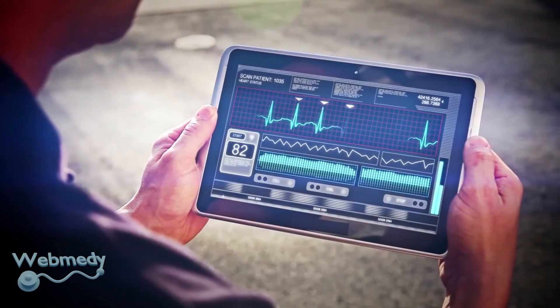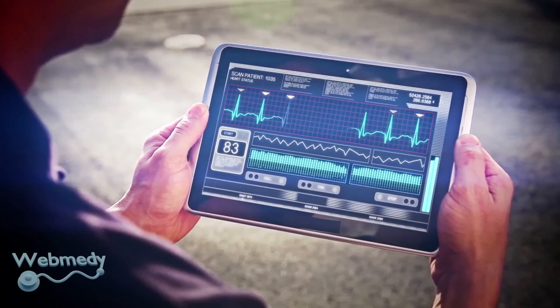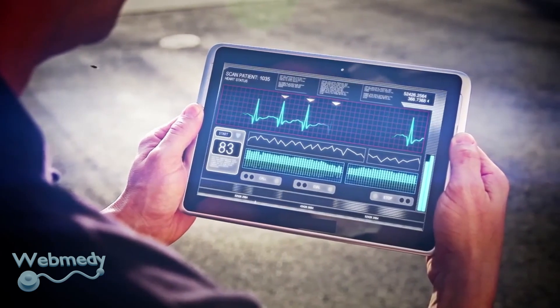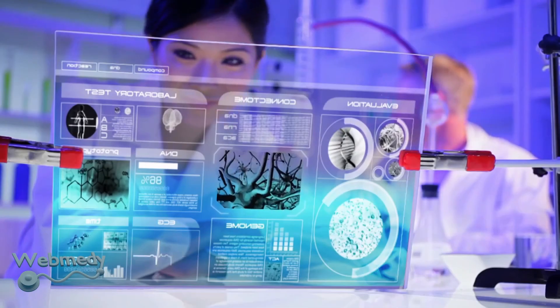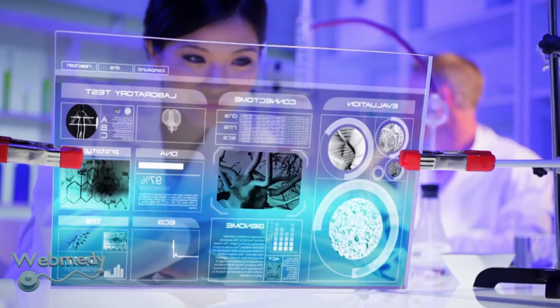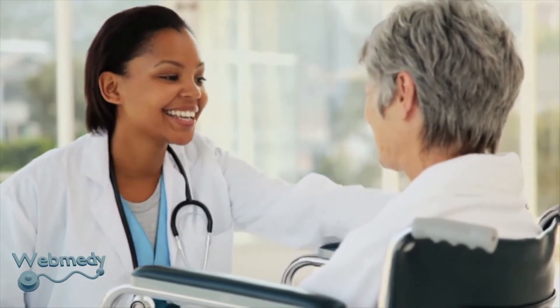Switching to an electronic health record can be a daunting task. The amount of time, money, and labor that must be spent into changing the way your practice operates can be frightening at first. But with cloud-based EHR, much of this burden is shifted to the EHR vendor, allowing the doctors and the practices to spend more time with their patients.